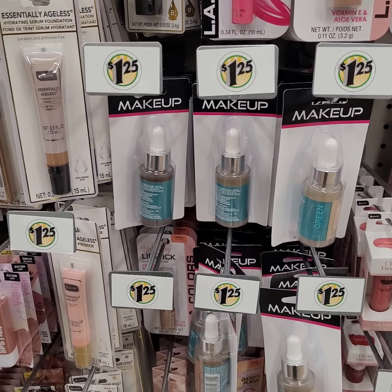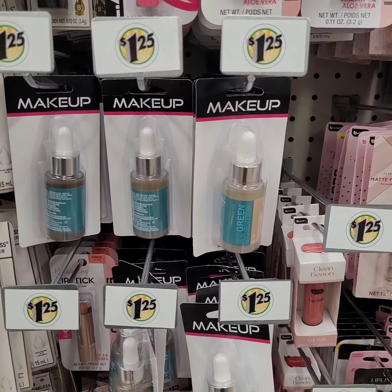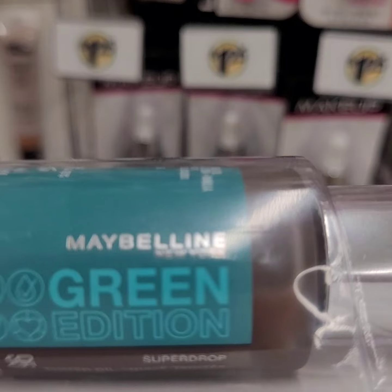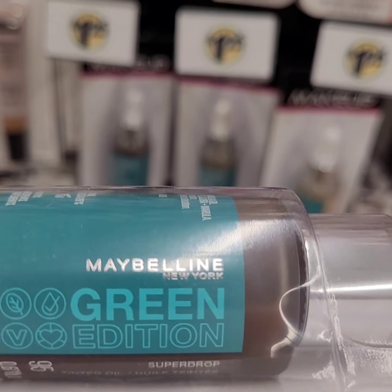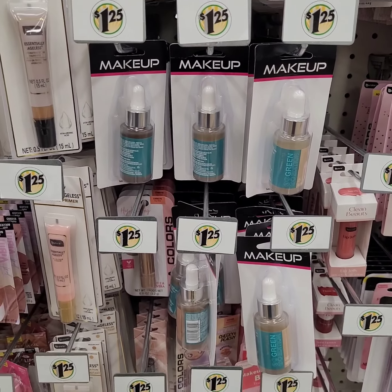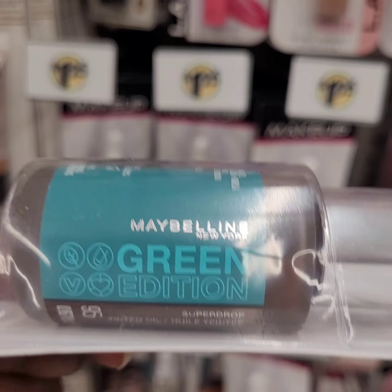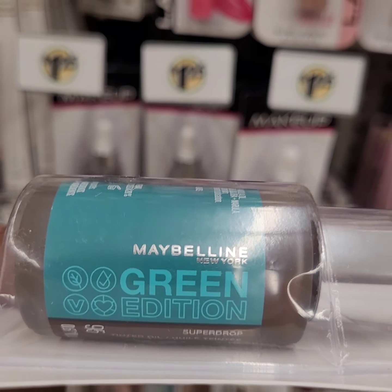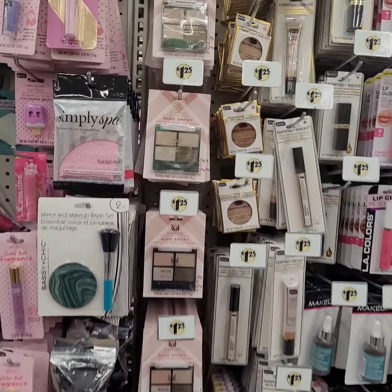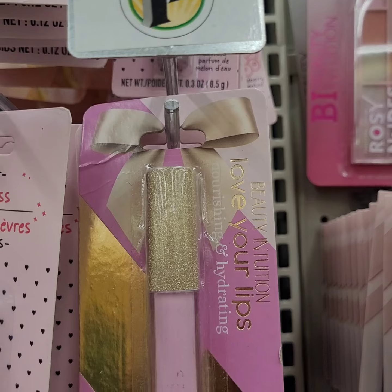Look at that — when I tell you guys to pay attention to the packaging, even though this looks like it's an off brand, look at the actual brand. This is a concealer. Y'all have got to look at these items because Dollar Tree has a name brand item here.